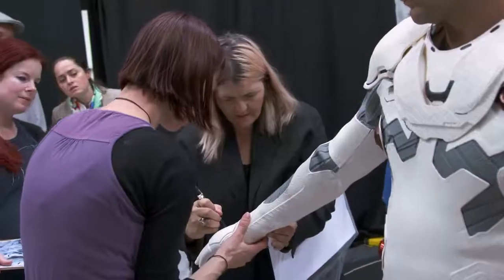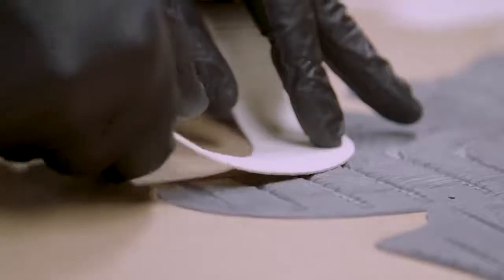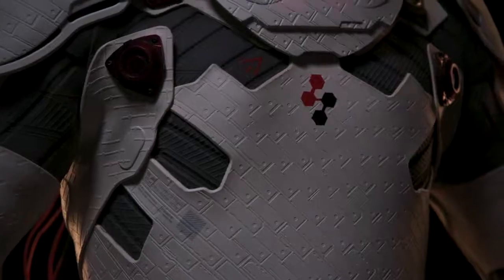After these fittings we took the notes required to do the alterations on the suits and their final gluing together. Then after that we applied the decals and all the little bits of interest.